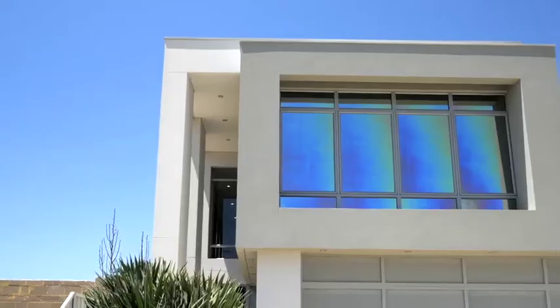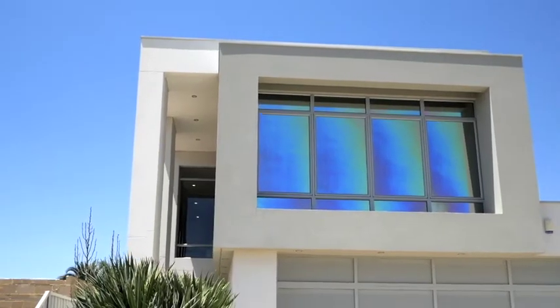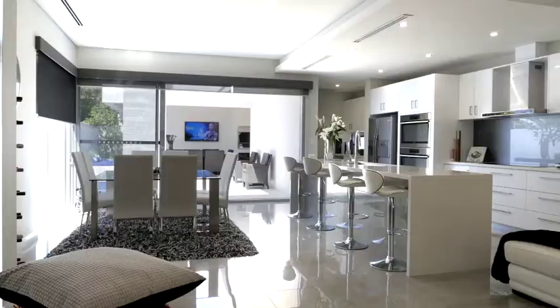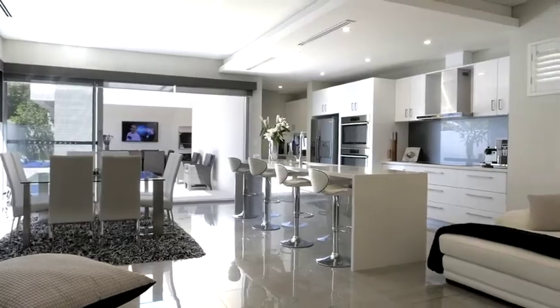When it comes to luxury, it's all in the detail. This Yokion home has such an open feel to it, and it was built by Macri Exclusive Homes.